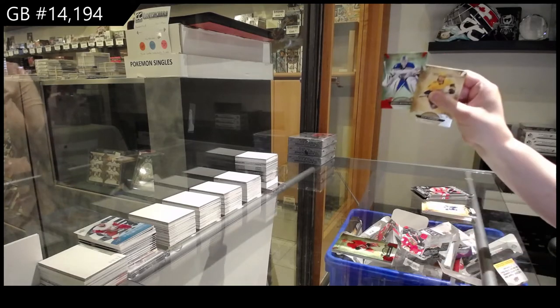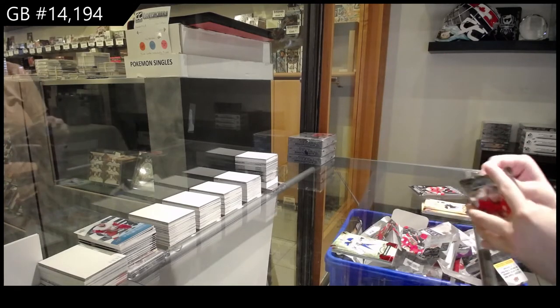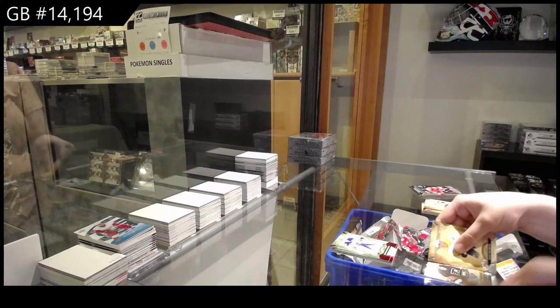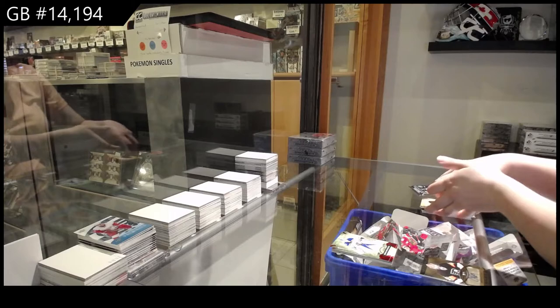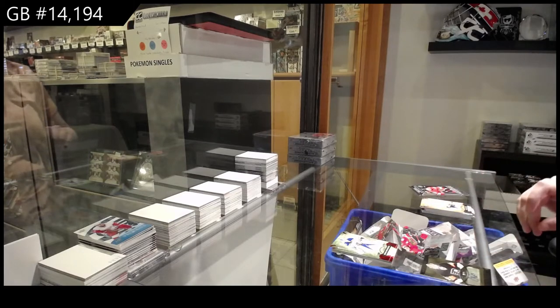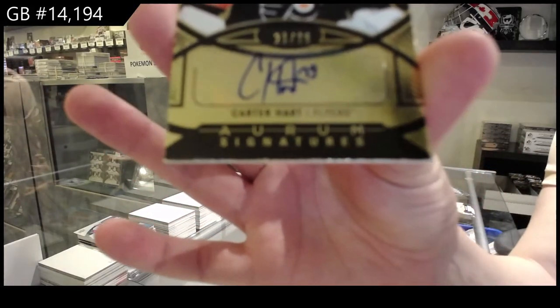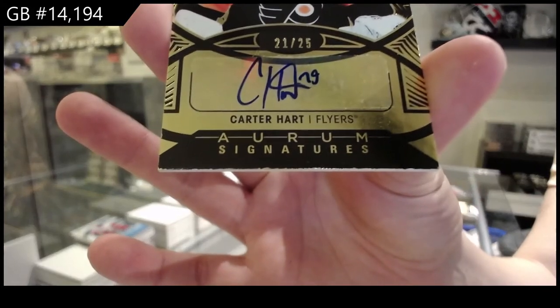Red numbered to 399 for St. Louis, Jordan Binnington. We've got an Orum Signatures, numbered to 25 for the Philadelphia Flyers, Carter Hart.